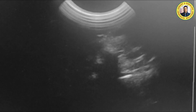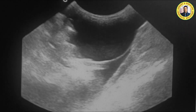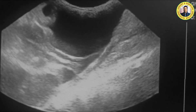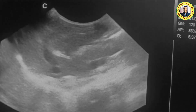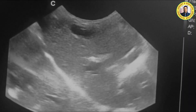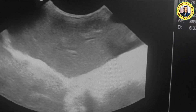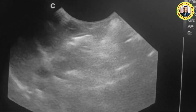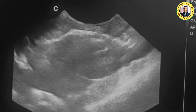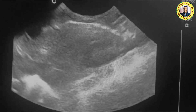Now you can see the urinary bladder, which is distended. This one is the wall of the urinary bladder. Going from the right side again — this is the liver, this is the left lateral lobe of the liver. Down here you can see the shadow of the right kidney. This is the right kidney, and this is the caudate lobe of the liver.